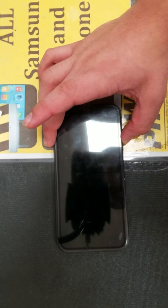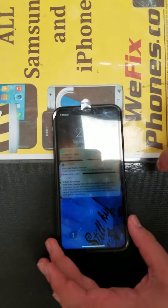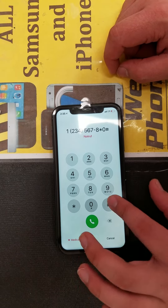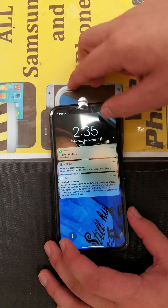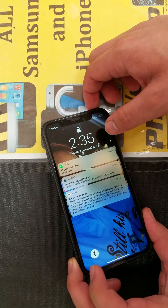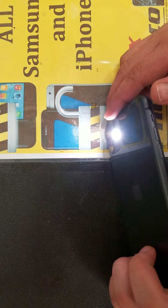As you can see, the power button is working. As you can see, the LCD is working. As you can see, the flashlight is working.